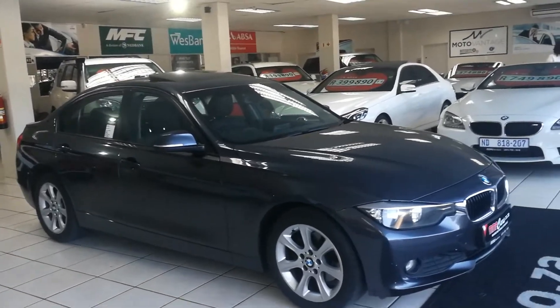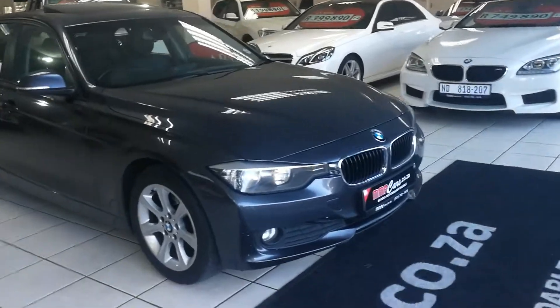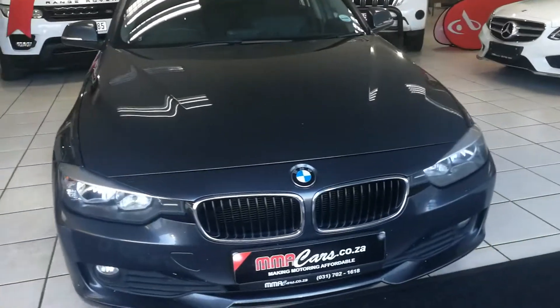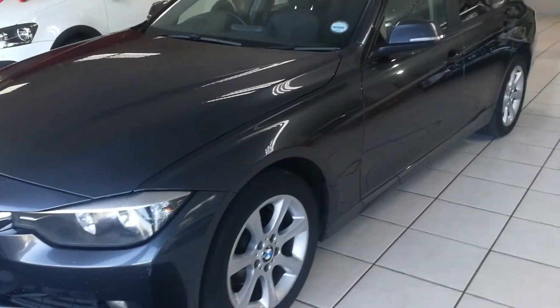G'day, have a look at the BMW 320d six-speed manual. Automatic headlights up front, front fog lights, very fuel-efficient vehicle, alloy wheels.